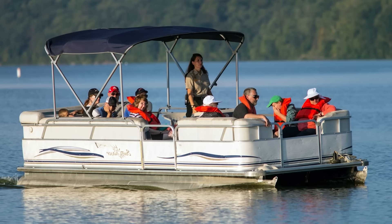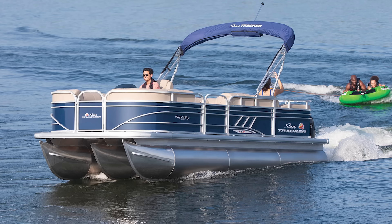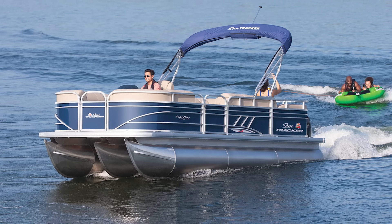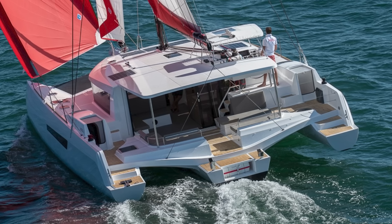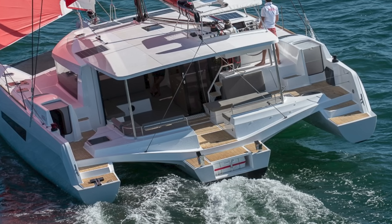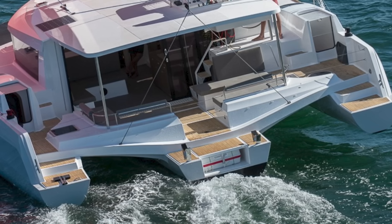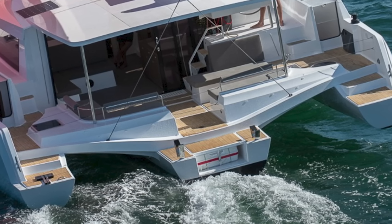Most people think a tri is just a catamaran with an extra hull to add more buoyancy and stability, like a pontoon boat — two pontoons are good, but adding a third means it floats higher and has more buoyancy, usually making it faster. But triamaran sailboats are not like that at all. They're not cats with a pontoon added to make them even better. The center hull in a tri is typically 90% of the weight, provides 90% of the buoyancy, and the outer hulls — called amas — are just barely in the water.